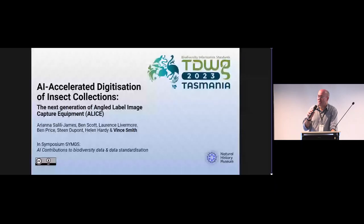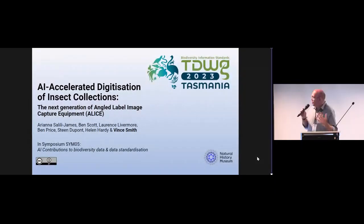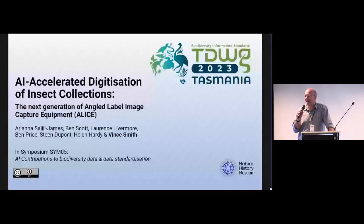I'm going to talk a bit about the challenge of collections digitization and how we're trying to insert various AI processes to accelerate that.